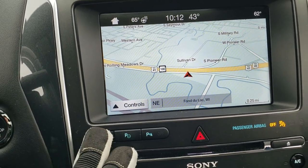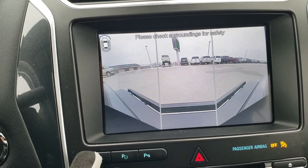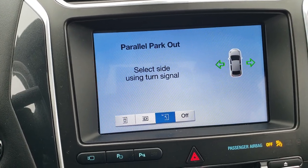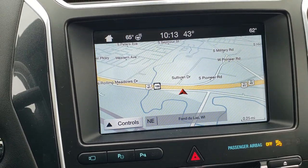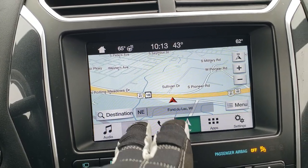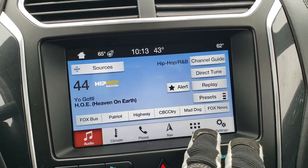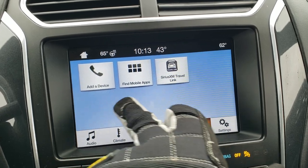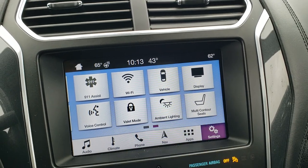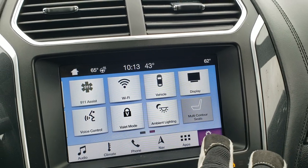You can also view your cameras: the front camera and the front bumper corner cameras. This one also has the perpendicular and parallel park assist, which is a cool feature, and you can turn the back-up parking sensors off. You also have all your controls here for climate and audio, plus mobile apps and ambient lighting.